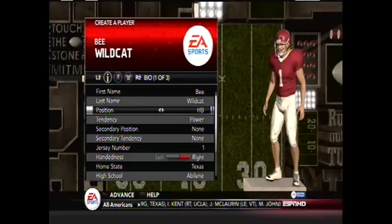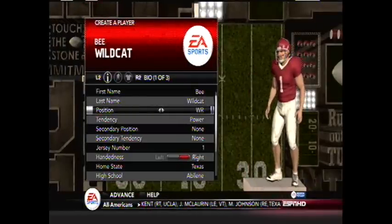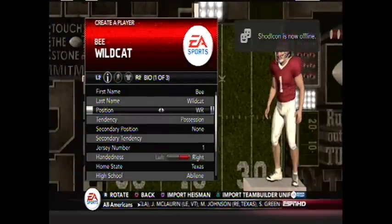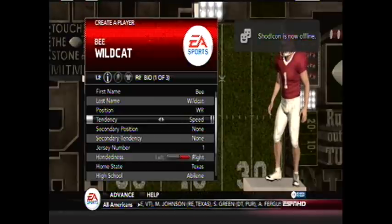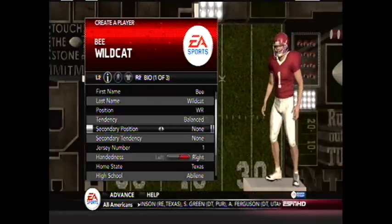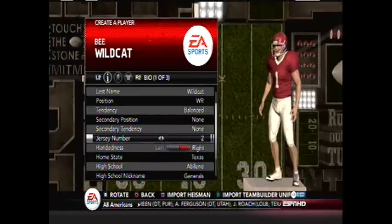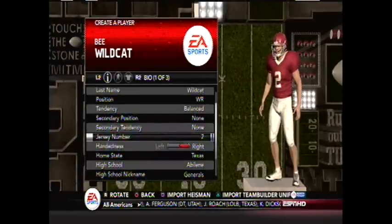Not going to be a QB or a halfback. Let's go wide receiver — we'll do wide receiver. Balance, nah. Speed, nah. Balance, yeah. Secondary position, I'm not going to do anything. Jersey number is two, obviously, for BWildCat2. Right-handed, yes.